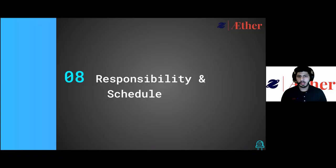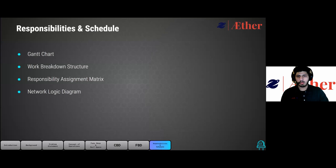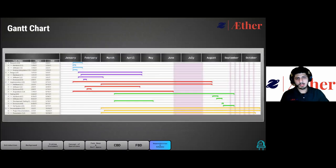Now we will cover the project deadline and responsibility distribution in the responsibility and schedule section. First, we present the Gantt chart, then the work breakdown structure, followed by the responsibility assignment matrix, and finally the network logic diagram. This is our Gantt chart that outlines the overall schedule for the LEA project and when each task is planned to be completed. By our estimate, Ether will produce the final version of LEA, fully developed, tested, and given to T-Star by October 26, 2021.